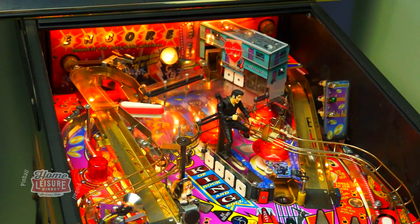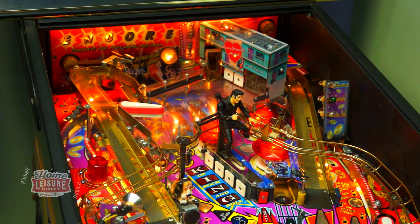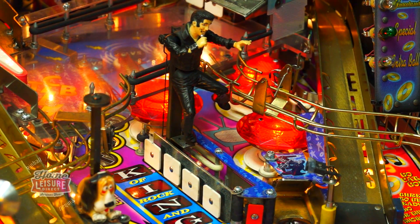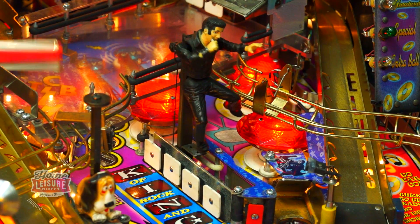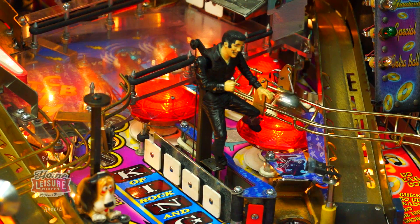You can find all kinds of toys over this playfield, so let's have a look at some of them. The most prevalent is this animated figurine of Elvis himself, who stands on top of the central target bank. This figure not only moves forwards and backwards, but also kicks his legs left and right, and moves his arms up and down to mimic Elvis' synonymous dance moves.